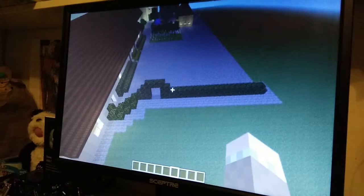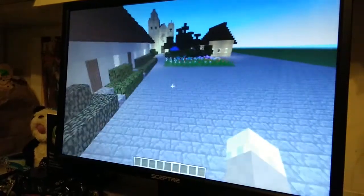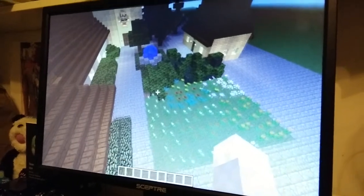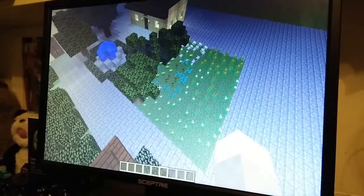Over here there's the bush entrance where you enter through. The flower bushes and the fountain right here is called the Serra Memorial Prayer Garden.